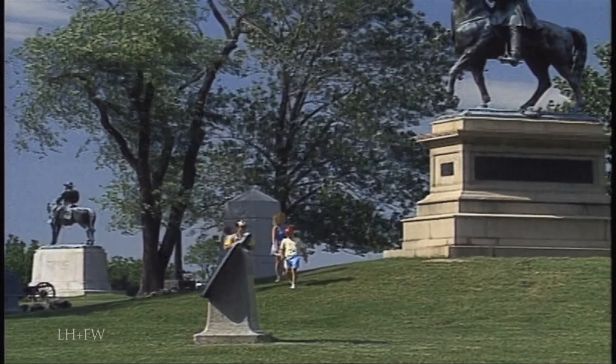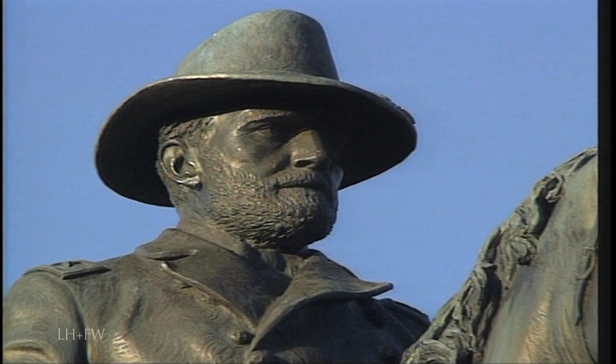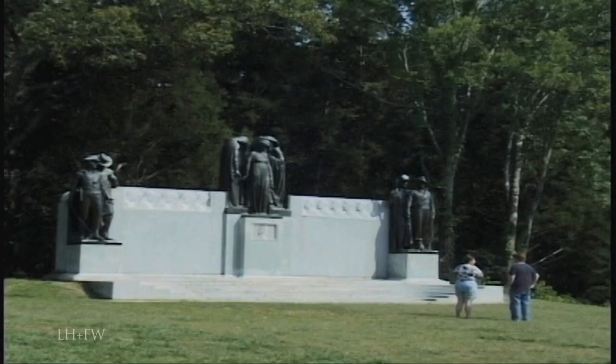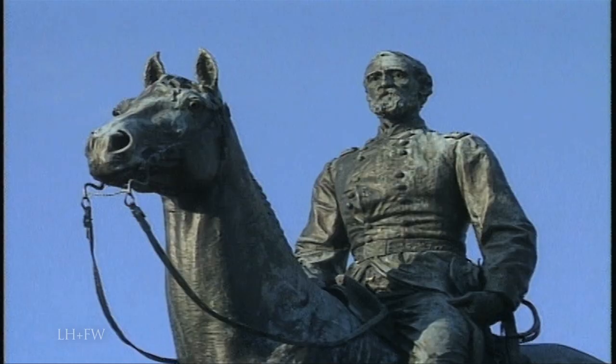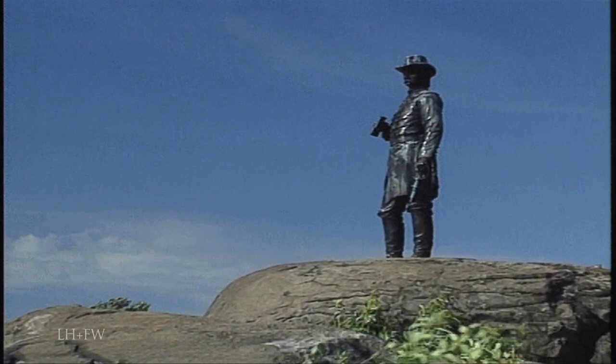At several parks, the number and variety of statues are astonishing. General Lee is portrayed on the splendid Virginia Memorial at Gettysburg. A determined General Grant sits astride his horse at Vicksburg. Other generals — Stonewall Jackson at Manassas, Albert Sidney Johnston at Shiloh, and George Meade at Gettysburg — are among the many commanders whose heroic exploits are commemorated in bronze and marble.